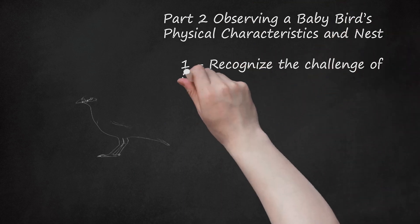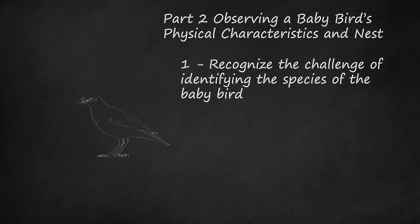Recognize the challenge of identifying the species of the baby bird. It is often difficult to determine the species of a baby bird. Baby birds typically do not resemble their adult counterparts, particularly in terms of feather color and length. In addition, a baby bird's feather color and length can change in a matter of days, making identification even more difficult. Despite the challenges, do your best to identify the species. When you contact a wildlife rehabilitation center, you can provide them with this information so the staff will have a good idea of what type of baby bird you will be bringing them.